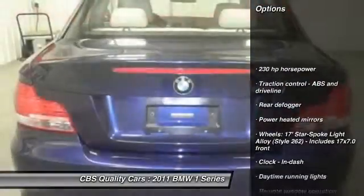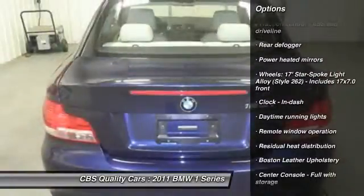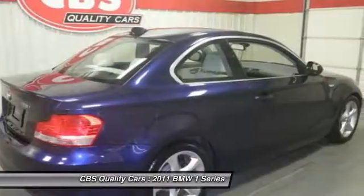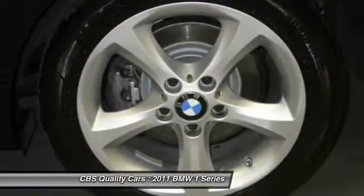Stability control, traction control, airbags, cruise control, passenger airbag, trip computer, fog lamps, power windows, remote power door locks, and moonroof.